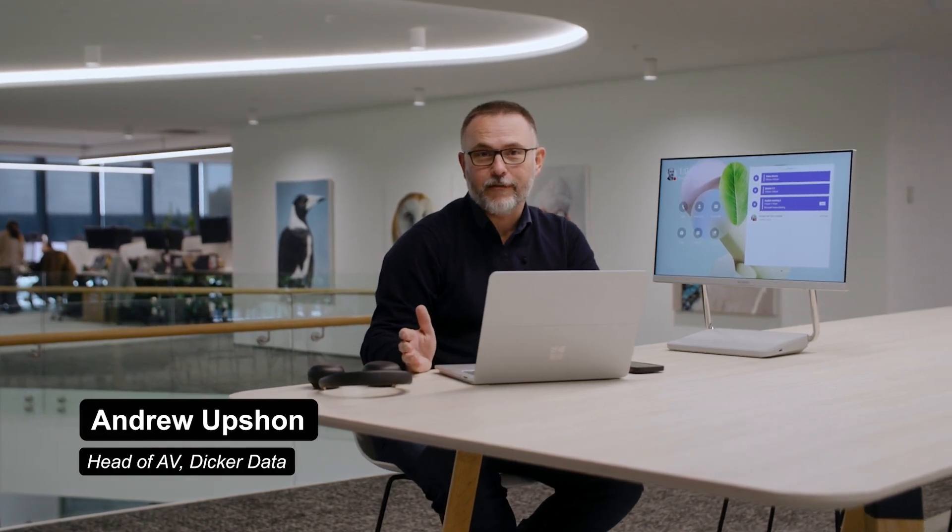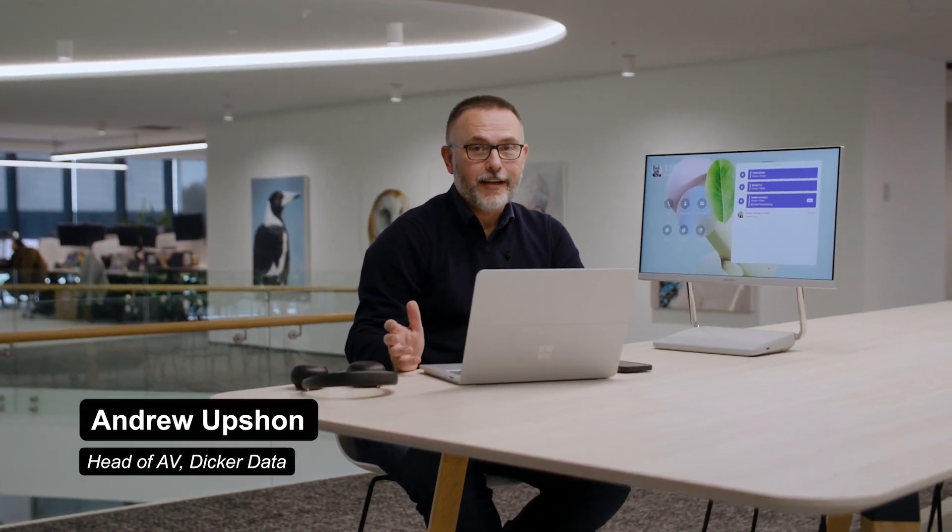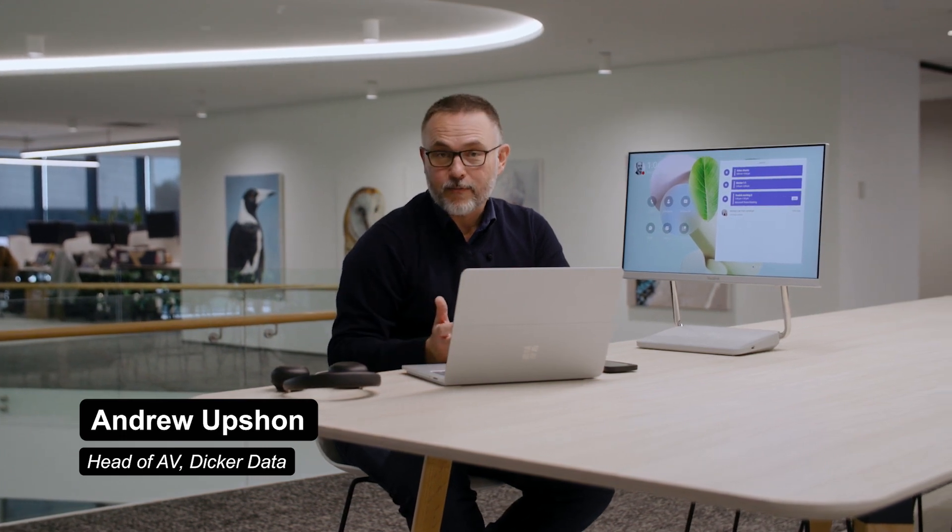In today's hybrid work world, it's more important than ever to have people in the office to collaborate. We are working half the time remotely, half the time in the office, but in the office we need a great experience, and we still need to be able to connect to those people who are remotely dialing into our meetings.